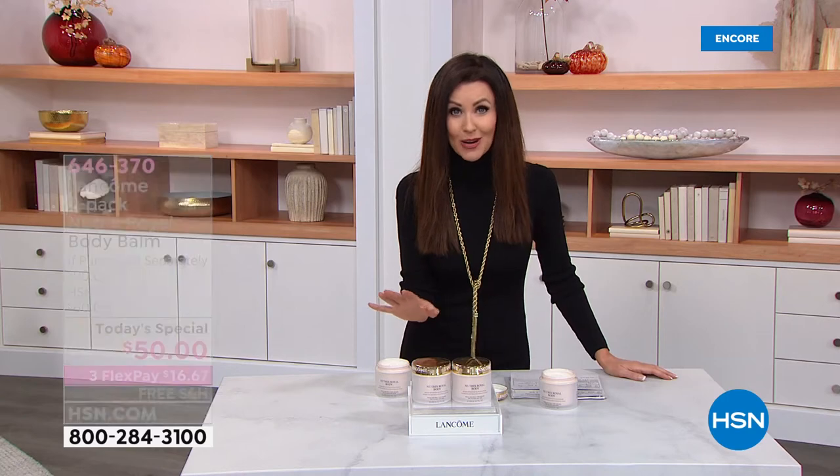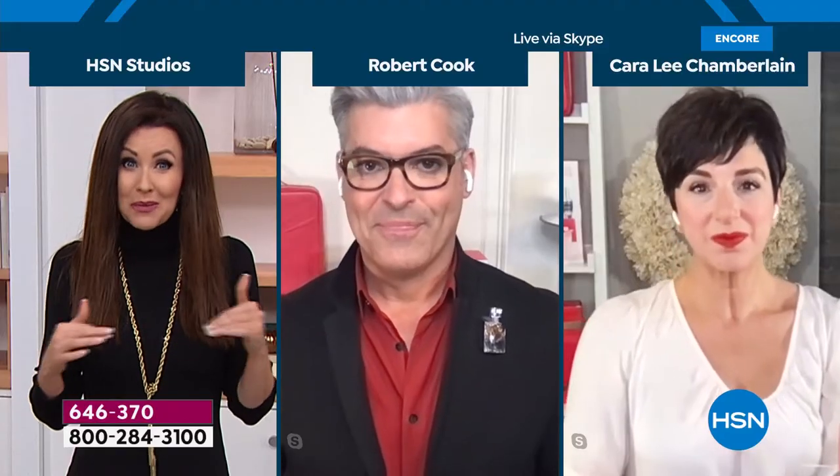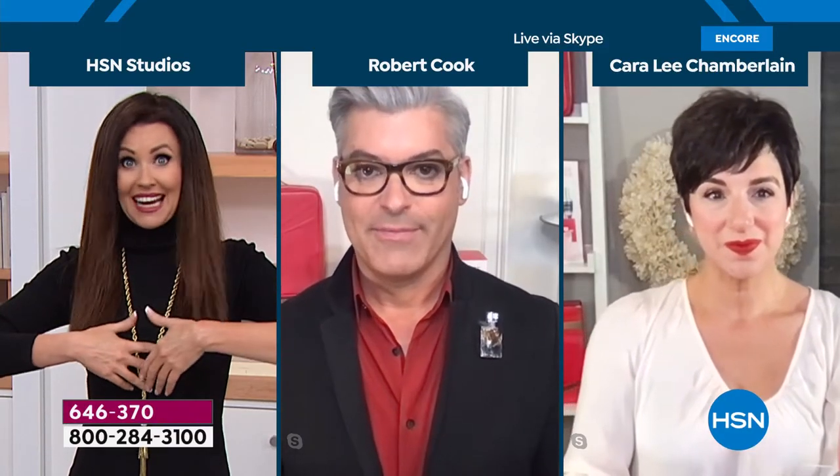You've never seen a deal like this before — it's never been a today's special before. We secured all of the world's quantity. So not only is it a this-day-only sale price, it's a this-day-only anywhere that you can get it. Because if we've got it all, when this sells out — and it will sell out early, already over a thousand spoken for in 15 minutes — not only will you not be able to get it here, you won't be able to get it anywhere.